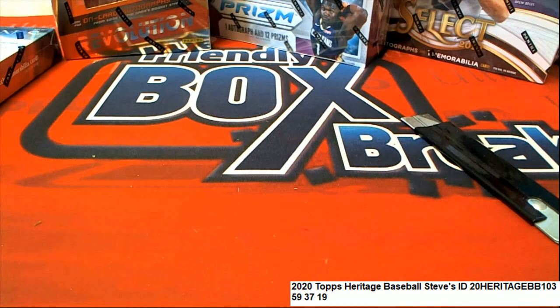I'll check the backs of these real quick — I didn't see anything striking. There's some great rookie cards and stuff, but no red ink. Looking for anything over 400 too, because those are more rare. We didn't hit anything over 400 either, Steve.